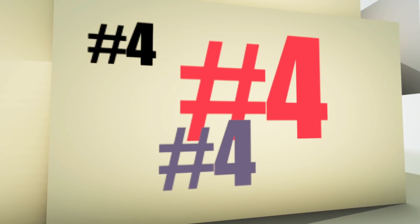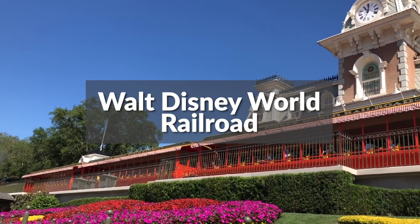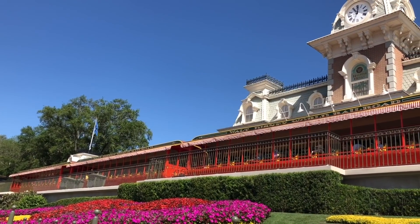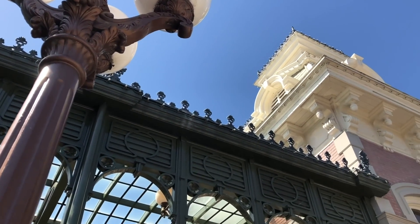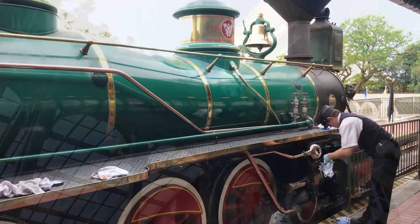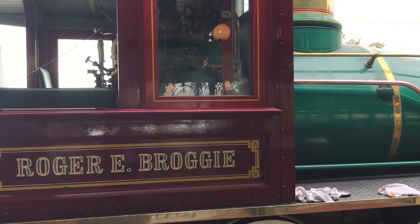The fourth best ride in Magic Kingdom, coming in with a rating of 9.3 according to our All Ears audience, is the Walt Disney World Railroad. Opening with the Magic Kingdom on October 1st, 1971, the WDWRR features four antique locomotives originally manufactured by the Baldwin Locomotive Company.